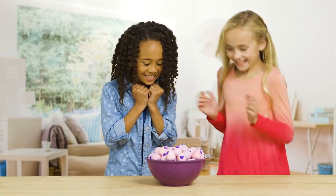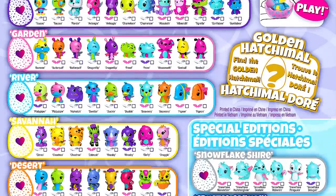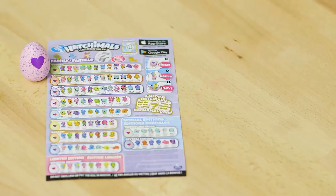First things first, let's see the new egg. It's pink! We can find out even more about our egg by matching its speckled color to a family's color on the checklist.